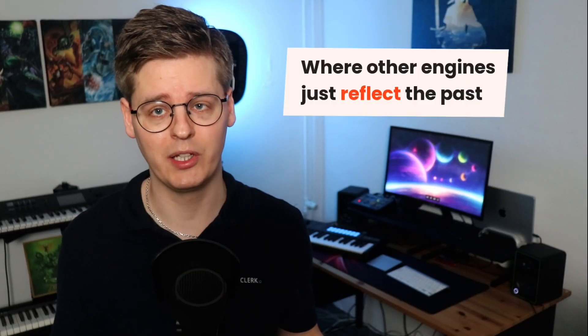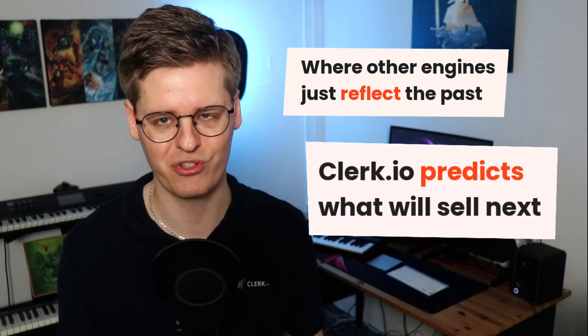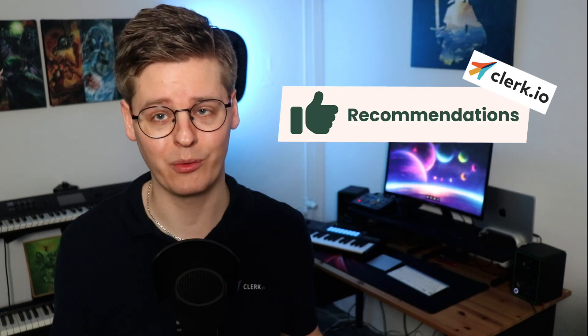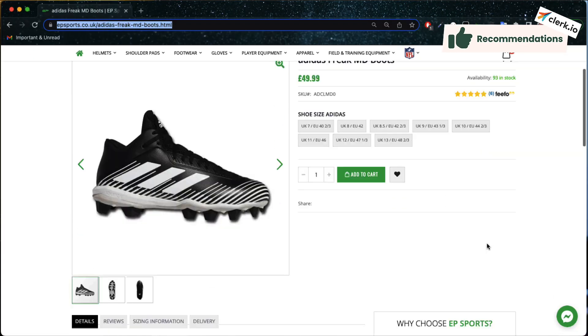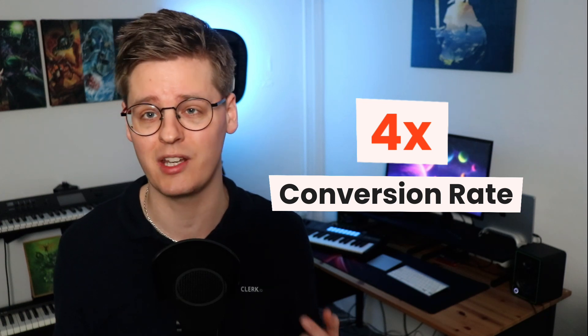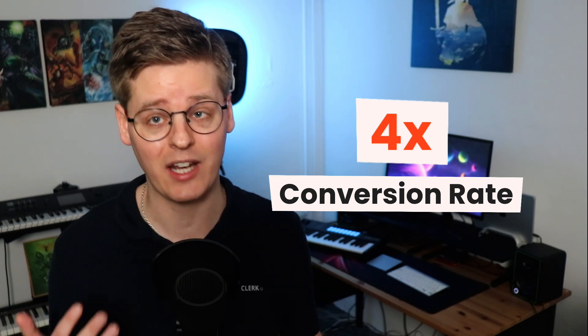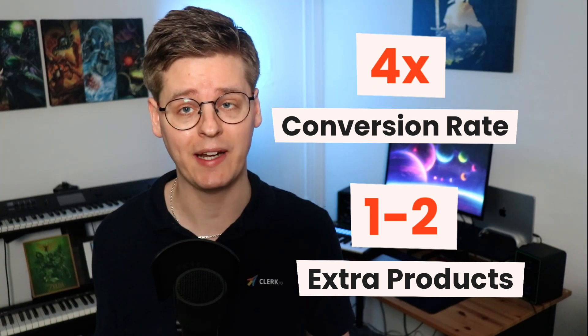Where other engines simply reflect what has sold in the past, Clerk.io predicts what's going to sell now. Our fully automatic recommendations engine lets you automate and personalize your webshop like never before. We often see up to four times higher conversion rates for visitors that interact with recommendations, and they add one to two products extra in general, all while you simply lean back and drink an extra cup of coffee.